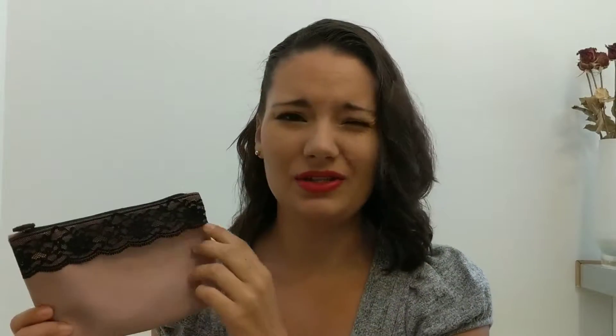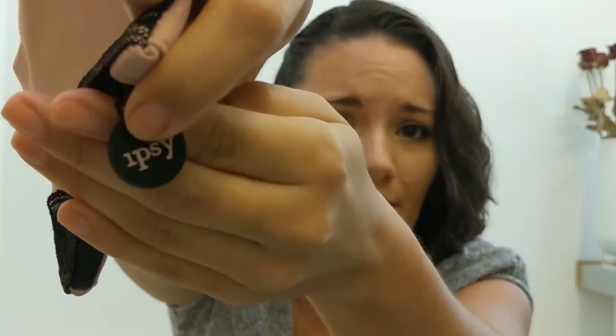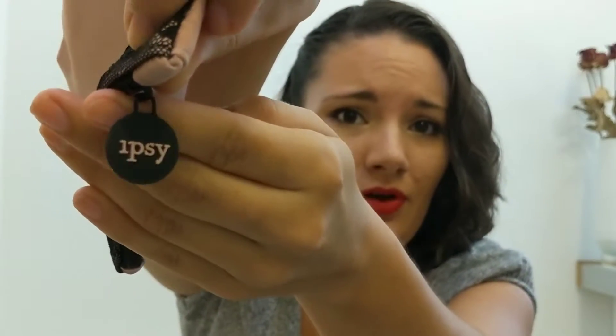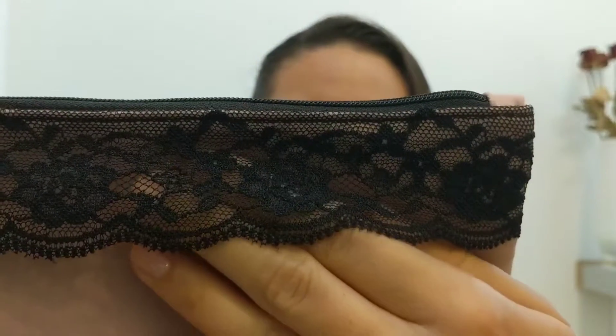Let's talk about this bag. This bag is a really pretty idea, it was just poorly executed. The material is kind of funky. I think they could have cut more fabric for it. The zipper is definitely rubber, and it seems kind of cheap. As you can see, the lace detailing is unraveling some, and I just think they could have done a better job.